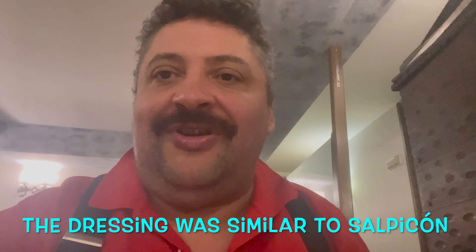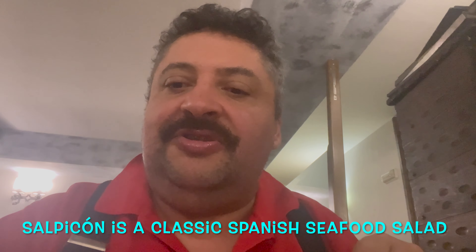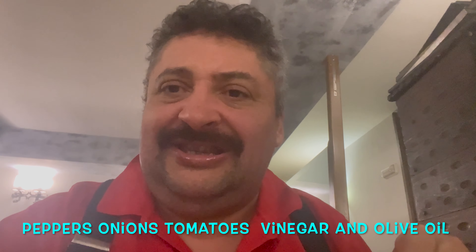Some of you familiar with Spanish food should recognise the dressing on top — it's a slightly vinegary version of salpicón, the seafood salsa: chopped tomatoes, peppers, onions and a bit of vinegar. They had salpicón here, but I thought well, they have that all over Spain — why not go for the mussels.